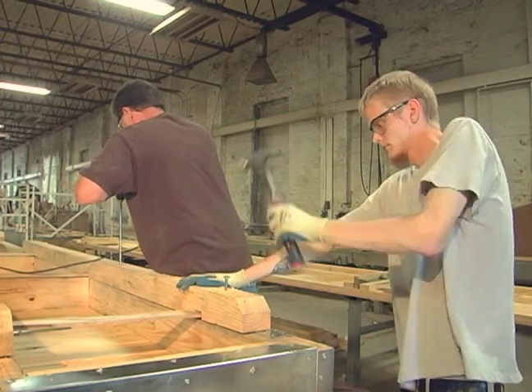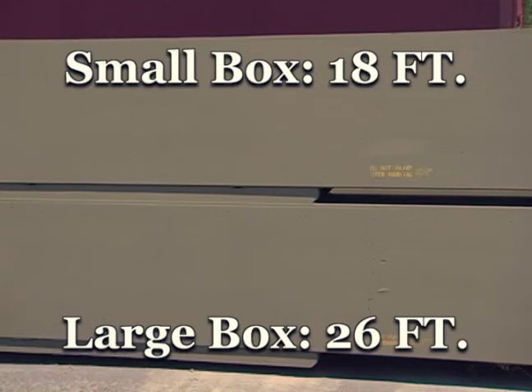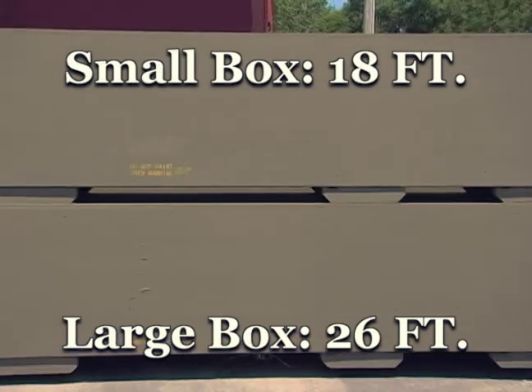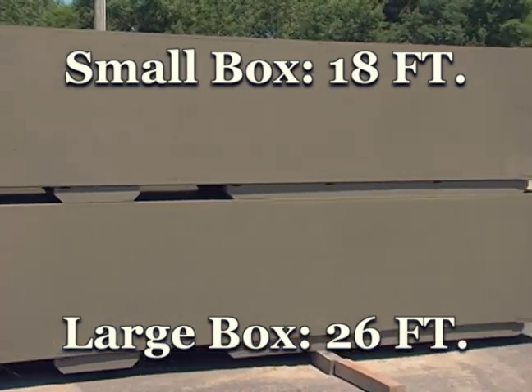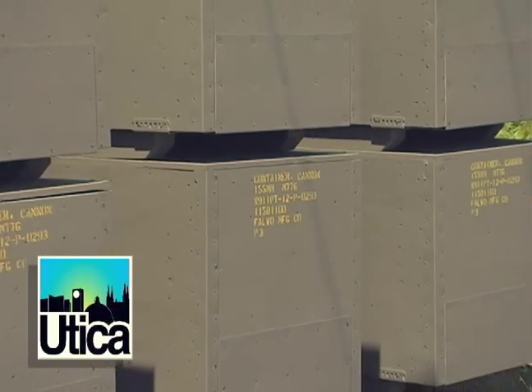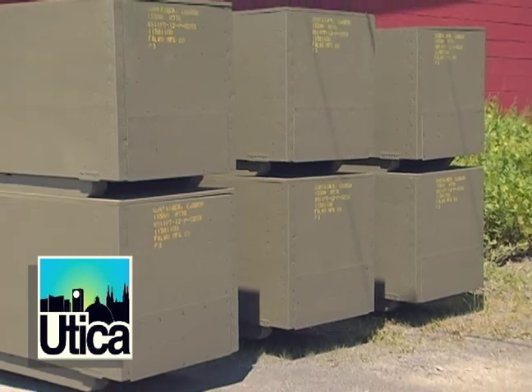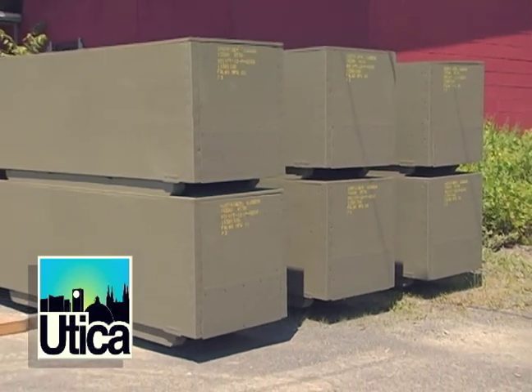Cannons are actually made just north of Albany in an arsenal called Watervliet. The small cannon box is 18 feet long and the largest that we make is 26 feet long. These are serious cannons that are deployed all throughout the world and they're stored and shipped in the boxes that we manufacture here. The cannons that go into these boxes are all howitzers, ranging from 105 millimeter to 155 millimeters with a range up to 22 miles.